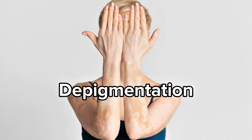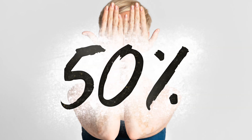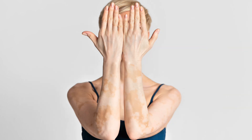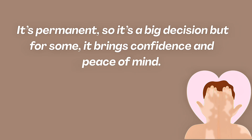FDA-approved treatment #5: Depigmentation. For extensive vitiligo — if it covers more than 50% of the skin — some people choose depigmentation therapy. This involves using creams like monobenzone to even out skin tone by removing remaining pigment. It's permanent, so it's a big decision. But for some, it brings confidence and peace of mind.